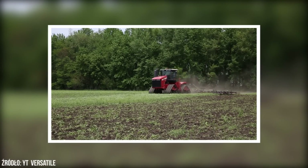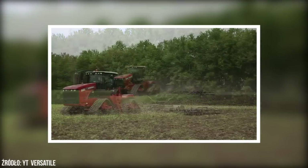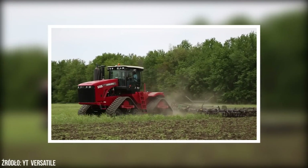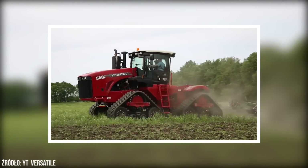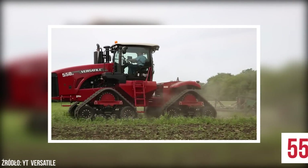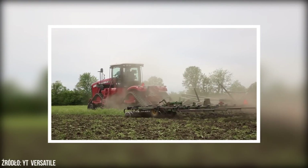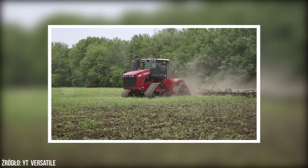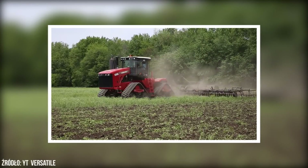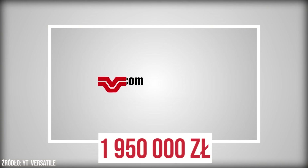Kanadyjska marka Versatile, należąca obecnie do rosyjskiego holdingu Rostselmash, w swojej ofercie posiada jeden z najdroższych ciągników na świecie. Model 550, wyposażony w silnik Cummins o mocy 550 KM i masie własnej 26 ton, produkowany jest głównie na rynek amerykański i kanadyjski. W Europie ciągniki tej marki nie cieszą się zbytnią popularnością. Za topowy model o najlepszym wyposażeniu trzeba zapłacić nawet 1,9 mln zł.